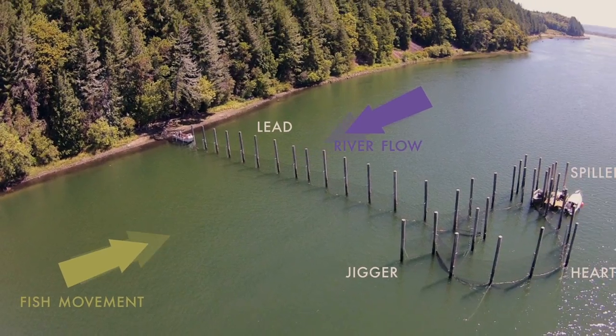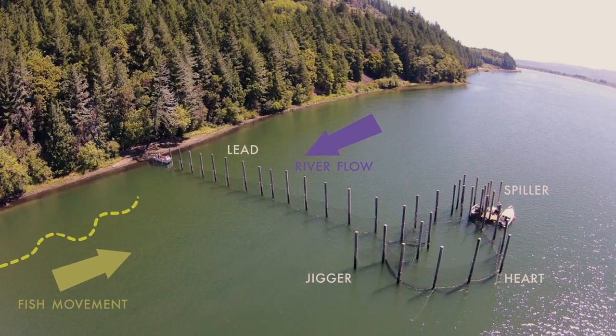This is the only one operating on an experimental research basis on the Columbia River right now. If you can see the lead in the background, fish come up and enter into your big heart. Then you can see where it narrows down, which we call the small heart, and then it enters into your spiller.